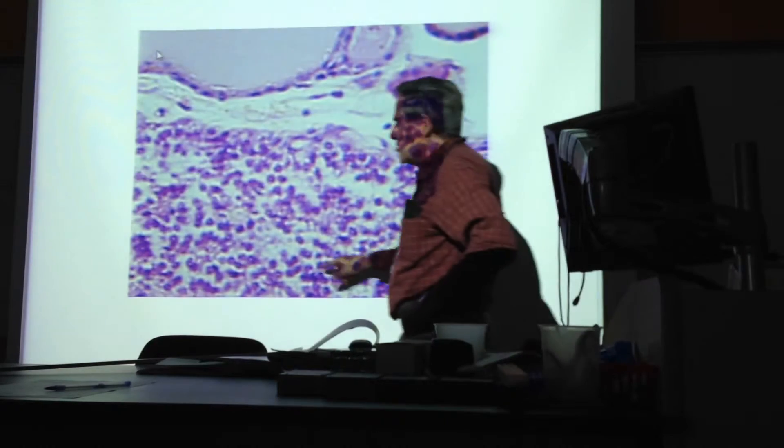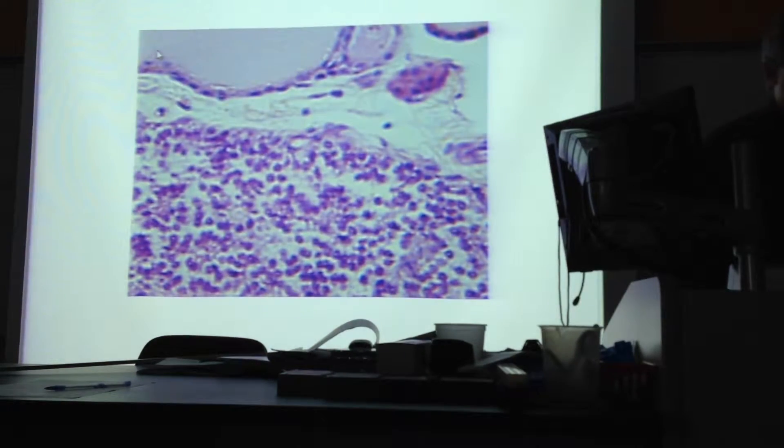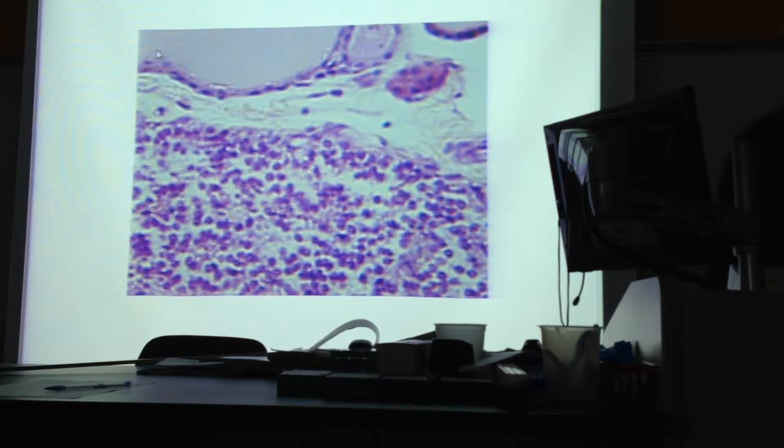What you see here is a granular pattern parallel to the nuclei of these chief cells. They produce parathyroid hormone — parathyroid gland, parathyroid hormone, produced by these chief cells. And their function is the opposite of calcitonin.